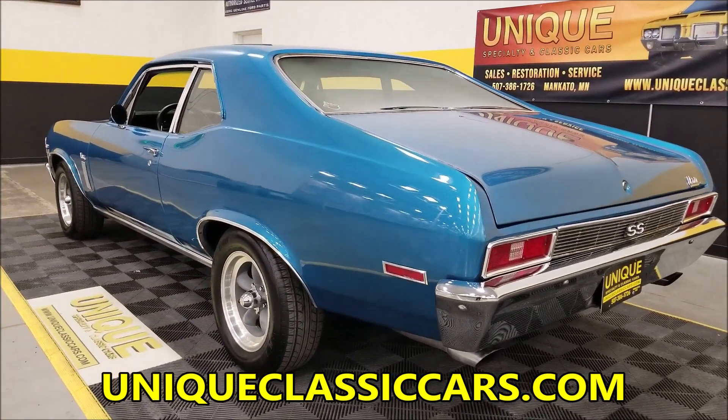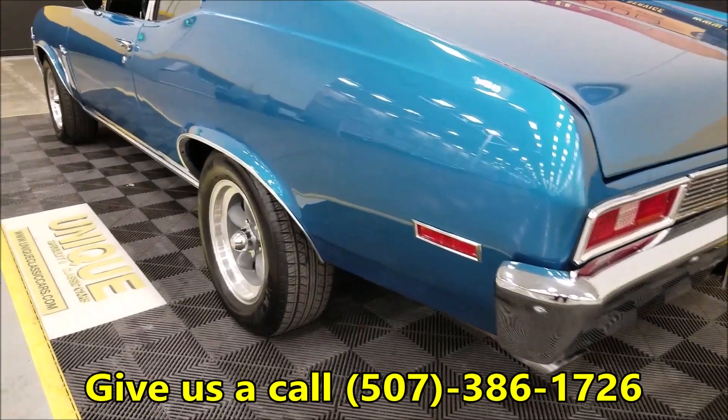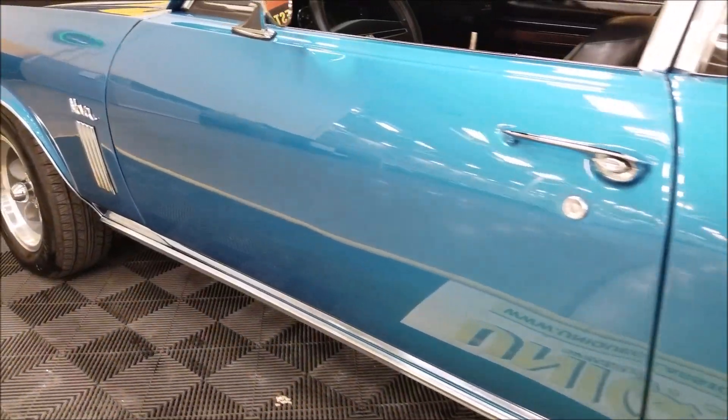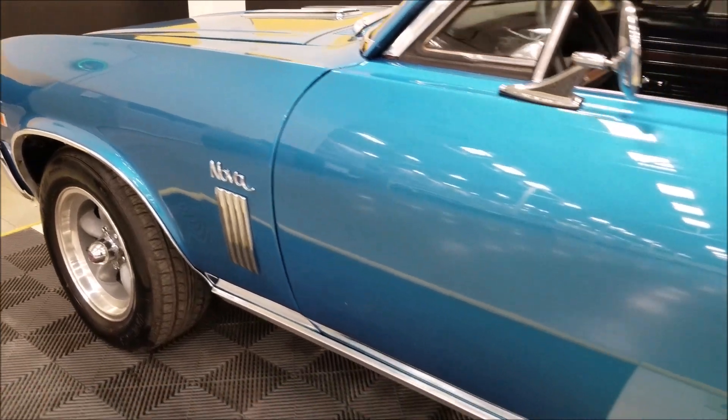You can see pictures of the trunk, underside, and engine bay at UniqueClassicCars.com — just click the link below this video. Looking up and down the driver's side, this also appears to be a straight car, not full of nicks or scratches on this side either.